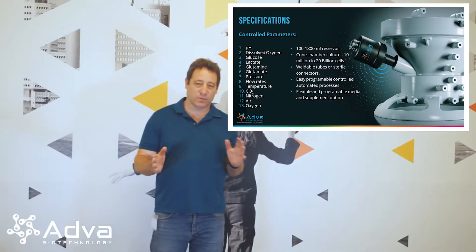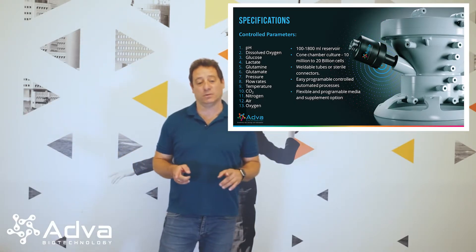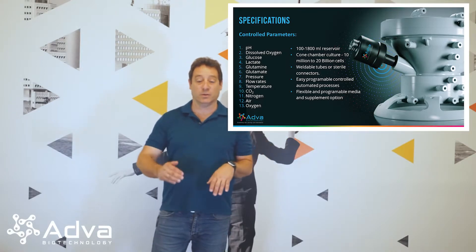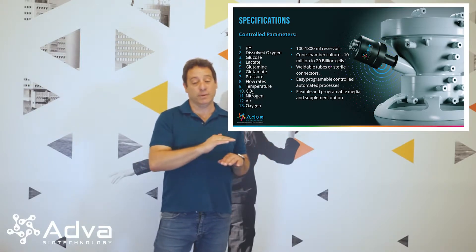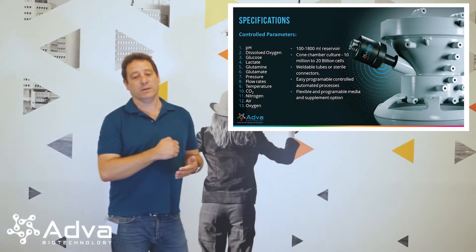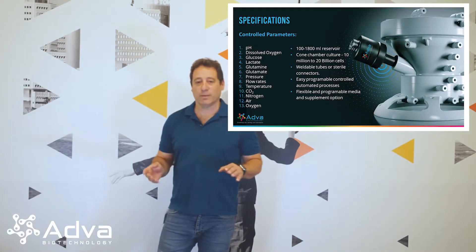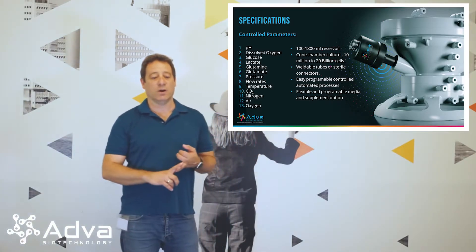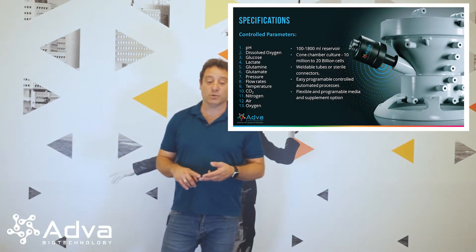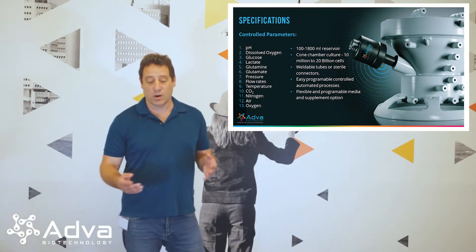The Adva system has a few interesting capabilities. We have 13 different controlled parameters — and when I say controlled, it's not just measured, it's controlled, meaning you put a set point and it will be maintained through the whole process. So we can really optimize and get 24/7 data on what's happening with your cells. These parameters include pH, dissolved oxygen, glucose, lactate, glutamine, glutamate, temperature, flow rates, and all four gases: CO2, nitrogen, air, and oxygen.